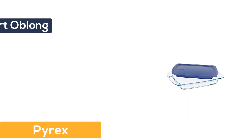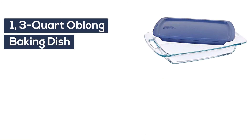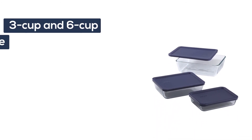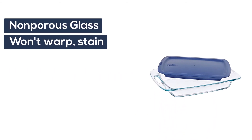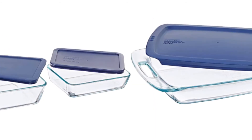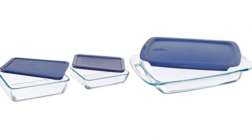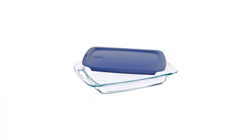Number 4: Pyrex. Set includes one 3-quart oblong baking dish, and 3-cup and 6-cup rectangle storage containers with blue plastic lids. Made of non-porous glass that won't warp, stain, or absorb odors. Glass is preheated oven, microwave, fridge, freezer, and dishwasher safe. Lids are BPA free and top rack dishwasher safe.